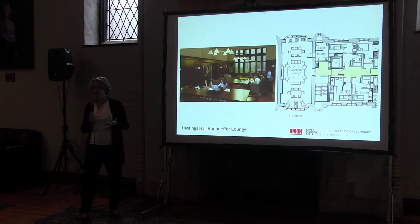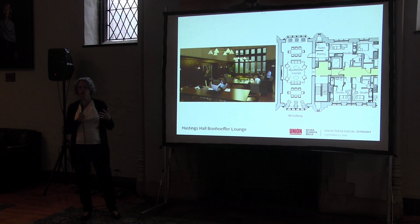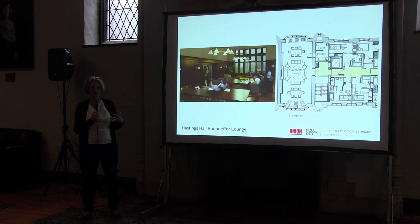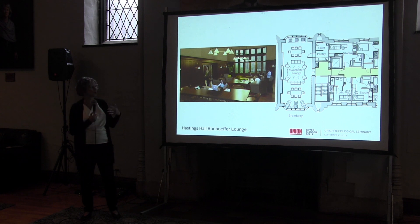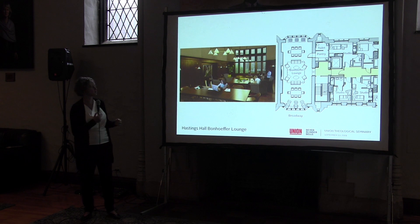Bonhoeffer Lounge is going to be converted into a space that will really benefit Hastings occupants. This rendering is just a starting inspiration — we're going to keep everything we love about Bonhoeffer and improve it in terms of thermal comfort and acoustics. We're imagining a very flexible space: people could watch TV together, have meetings with students, move the furniture around for yoga, or just sit around and study. A very flexible, nicely sized lounge space.